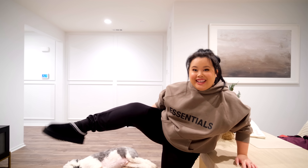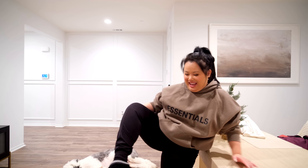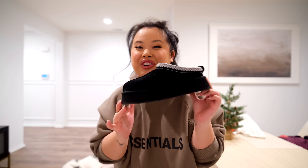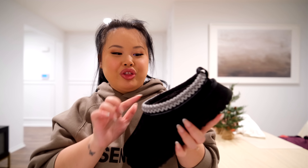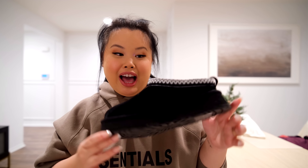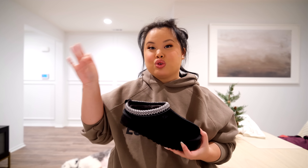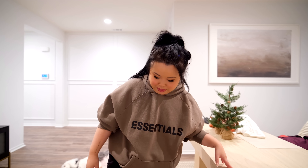Guess what came in the mail — my UGG platform slippers! They're so comfortable and so cute. These have been sold out literally everywhere. I originally wanted them in chestnut with red embroidery but they only had black left, and I'm so happy I got the black. If you're considering getting these, size up one size — I'm a six but got a seven and it fits perfectly. I got them on Amazon from the actual UGG store.